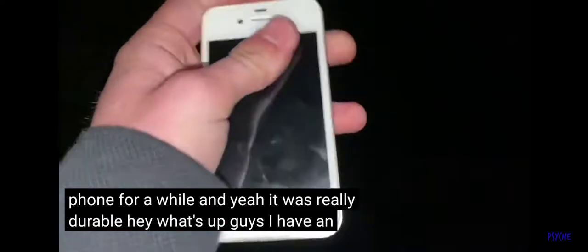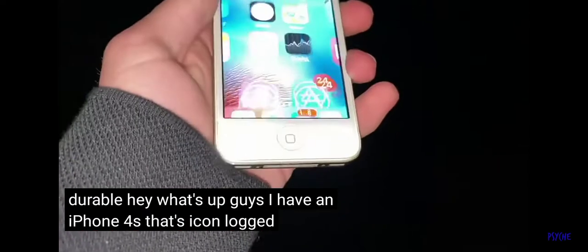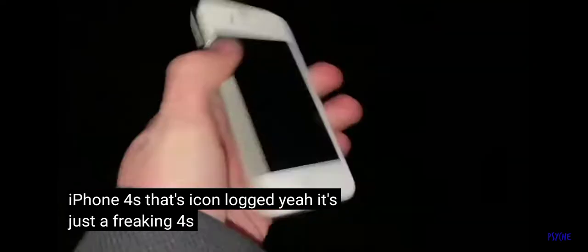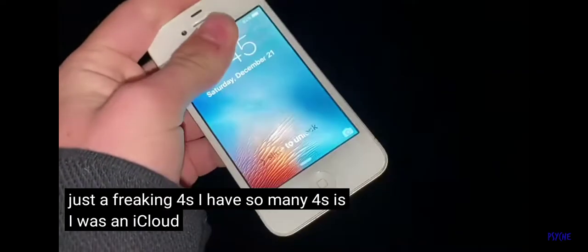Hey, what's up guys? I have an iPhone 4s that's iCloud locked. Yeah, it's just a freaking 4s. I have so many 4s's with an iCloud account on it. I'm gonna throw it from here, kind of spin it onto its side and see which side will crack first.